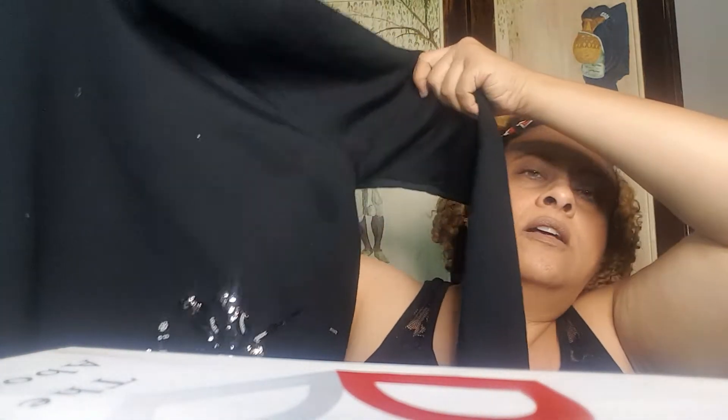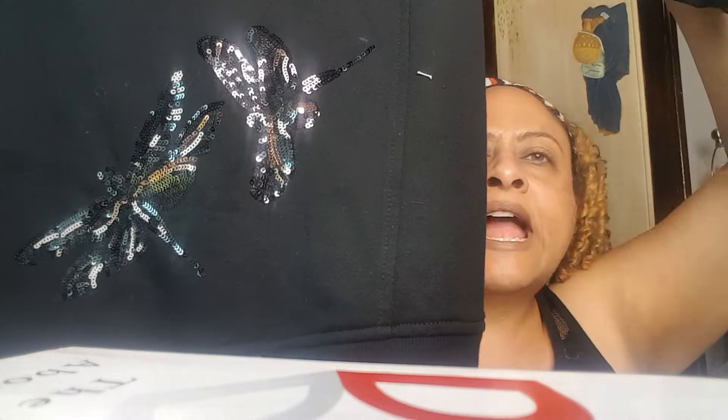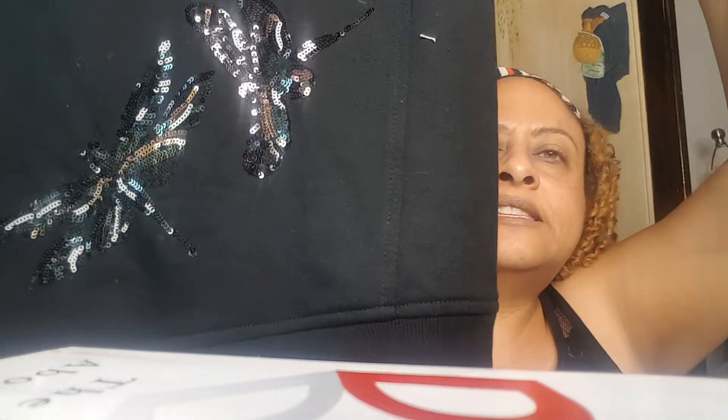This next item is a new brand from Target called A New Day, size large. It's a simple black sweatshirt — but when you pull it up, there are dragonflies in all their glory with sequins. It reminds me of Vegas and I love Vegas. The sequins are bronze, white, gray, and black. Just a very simple, soft, cozy sweatshirt.